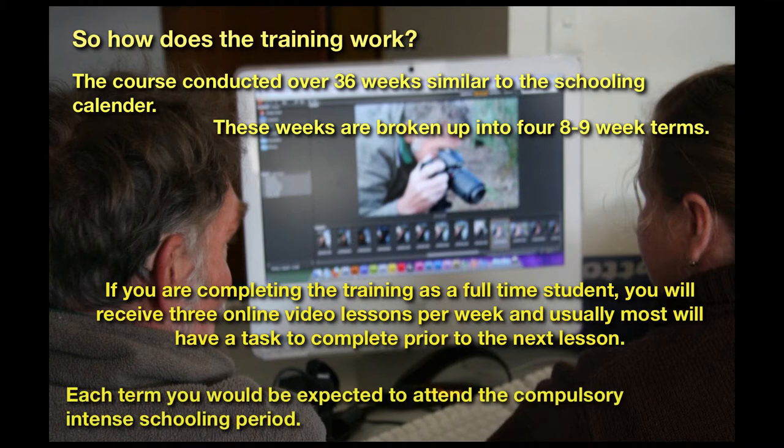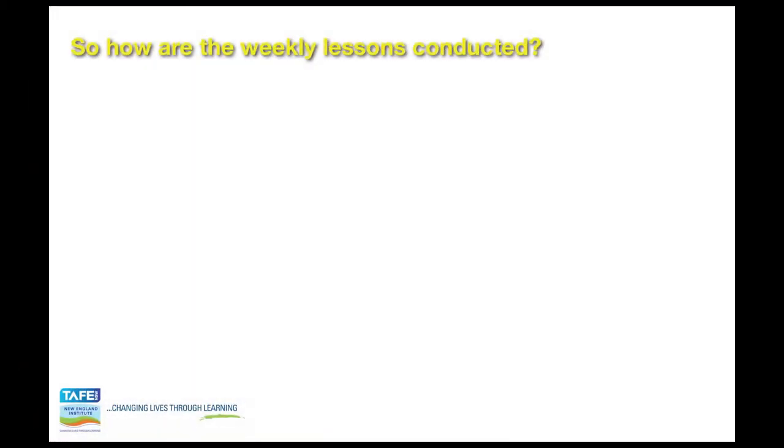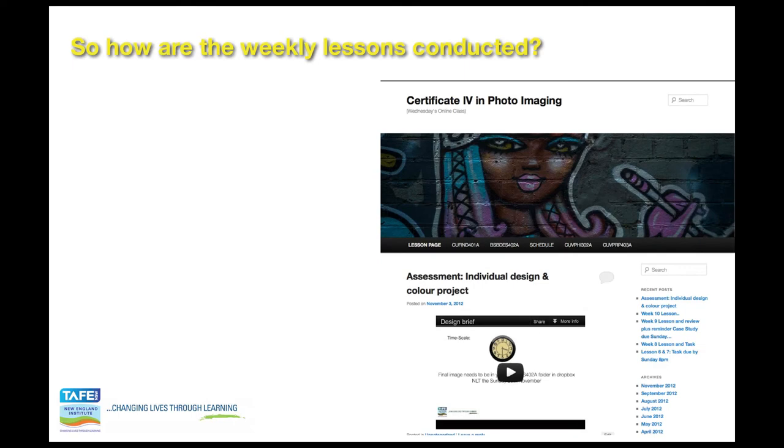Each term you will be expected to attend the compulsory intense schooling period. So how are the weekly lessons conducted? You will be given access to a website where you will get to view YouTube videos with a lesson created for you on a weekly basis. From there you will be given tasks that you will be required to upload to a Flickr site or as directed by the teacher.